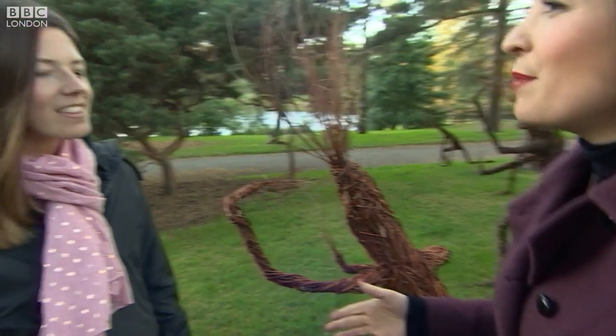Wonderful. Thank you very much, Katie Weaver from Kew Gardens. Well, if you want to come and see some of these amazing sculptures for yourself, it opens on Saturday and runs through until the end of the month.